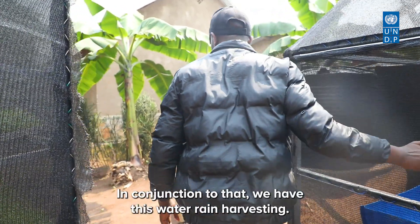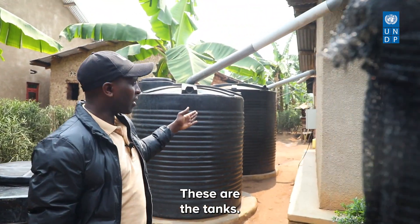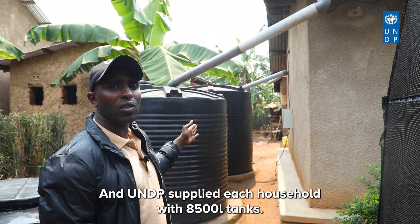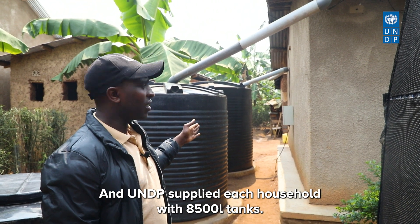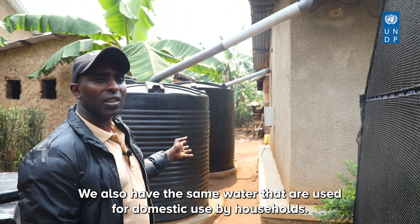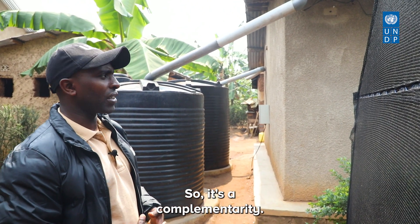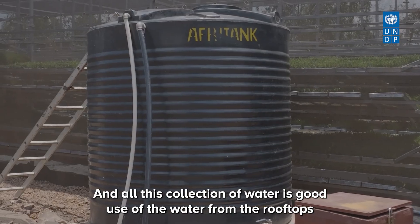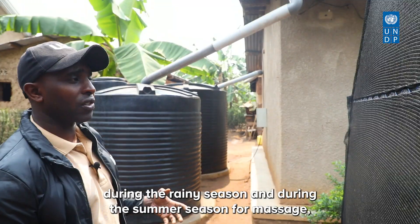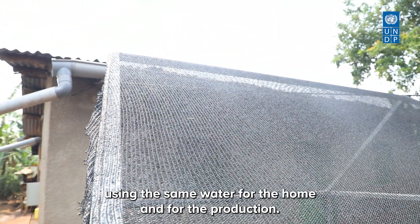In conjunction with that, we have rainwater harvesting. These are the tanks — UNDP supplied each household with 8,500-litre tanks. These tanks provide water for irrigation and also for domestic use by the households. All this water is collected from rooftops during the rainy season, and during the dry season farmers use the same water for their home and fodder production.